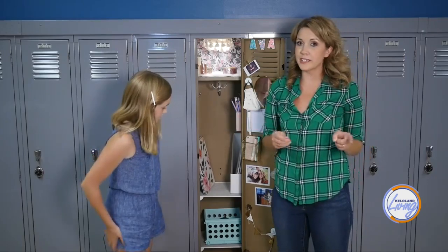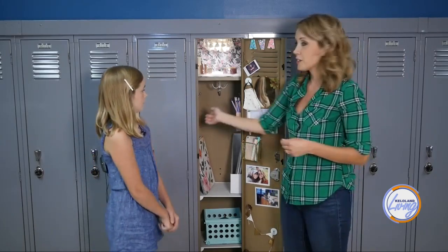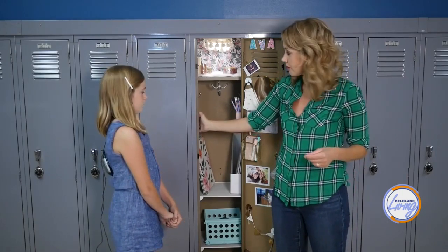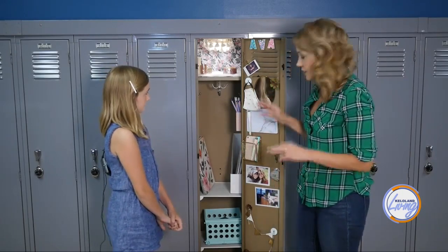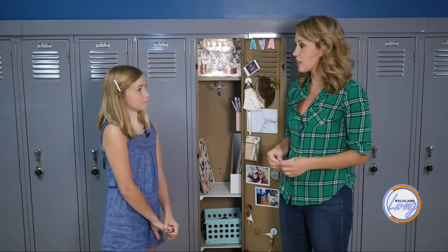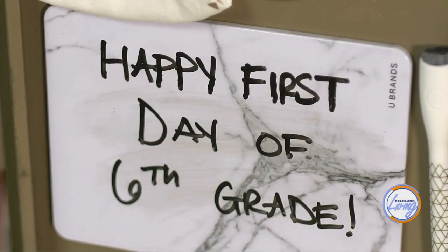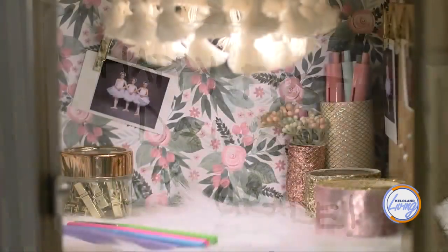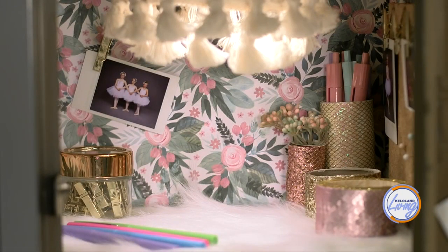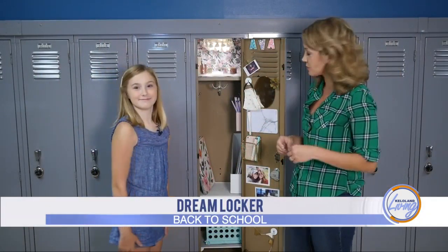We're not quite done — now that we've been in the locker and see how things fit, we'll probably make the rest of the wallpaper for the main part, adjust some of the decor, and get the remaining things put up. But we have a good start. We'll make sure to show pictures as we add stuff throughout the year. Check that out on Facebook too.